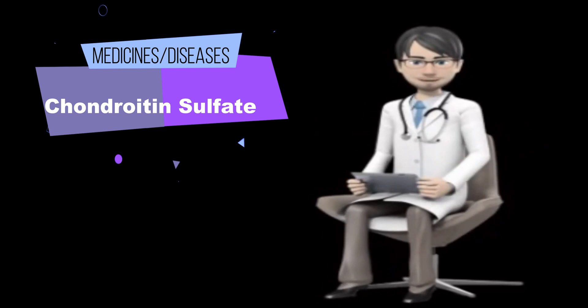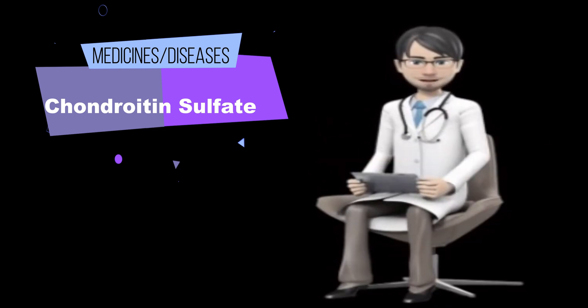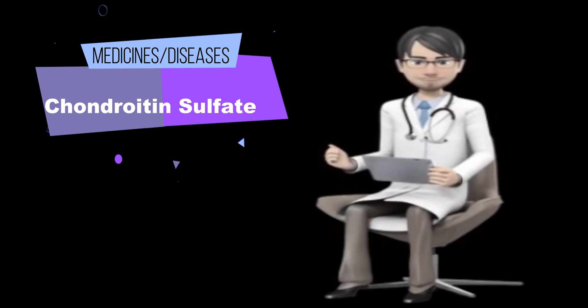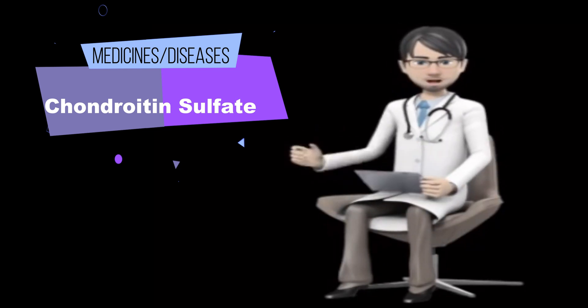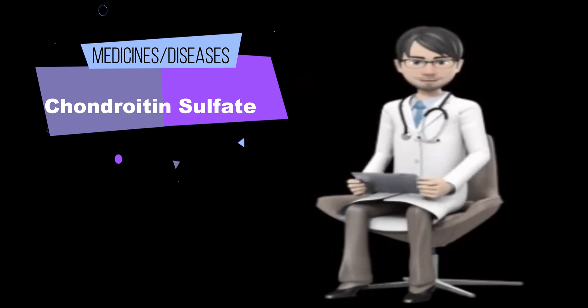Chondroitin sulfate is also used in a complex with iron for treating iron deficiency anemia. It is available as an eye drop for dry eyes, and is used during cataract surgery and as a solution for preserving corneas used for transplants. It is approved by the FDA for these uses.